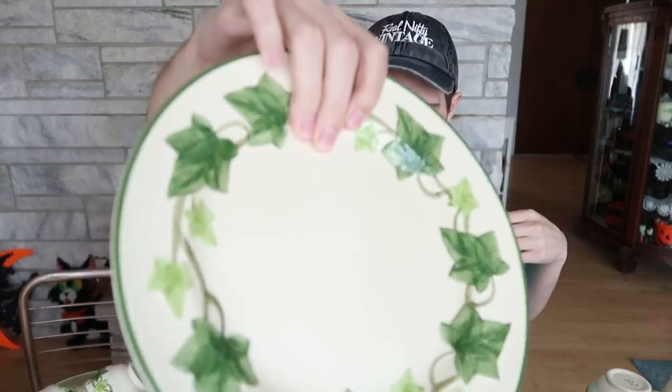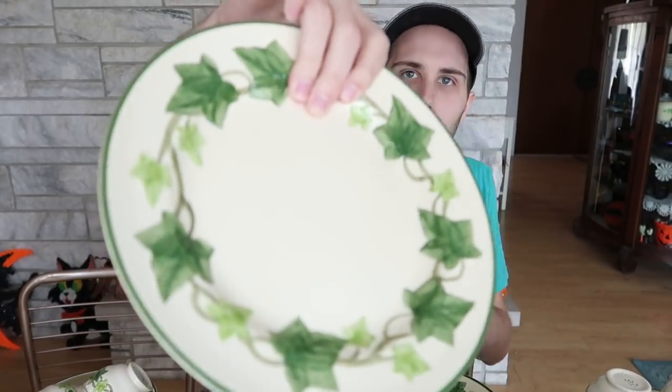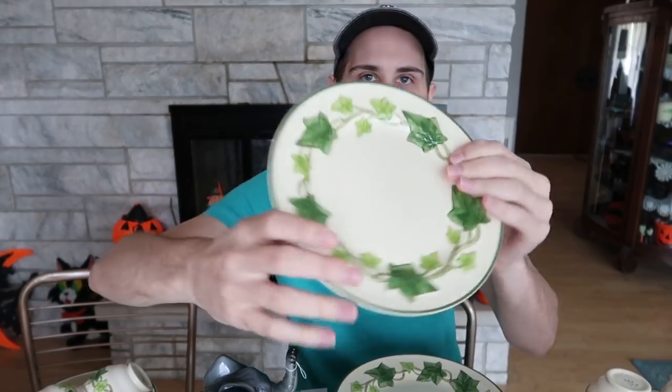I have six luncheon plates — they have luncheon plates, dinner plates, and salad plates. I actually have the luncheon plates and the salad plates, but not the dinner plates in this case. The luncheon plate is about eight and a half to nine inches wide. Six of those will bring me about $45 — I'm going to sell them as a set. Six plates for $45 plus shipping. Then there are seven salad plates — same exact thing, slightly smaller — that's going to bring me about $45 as well.